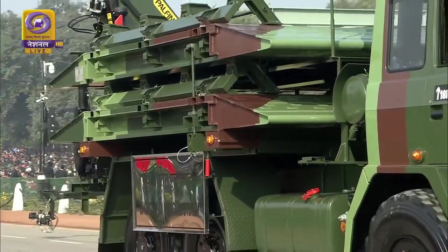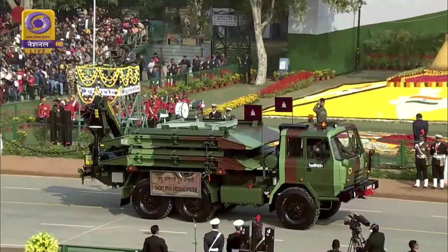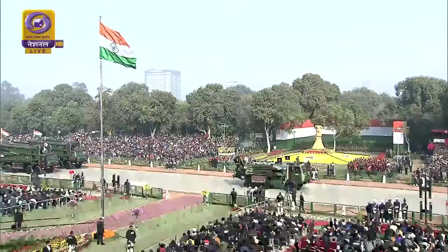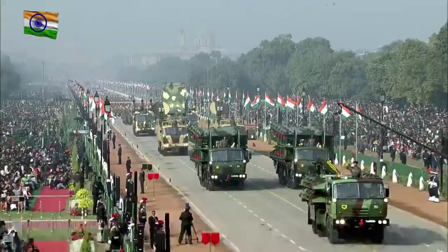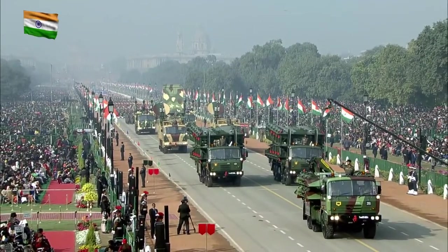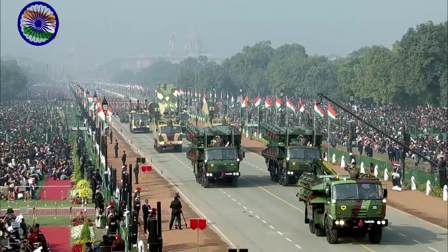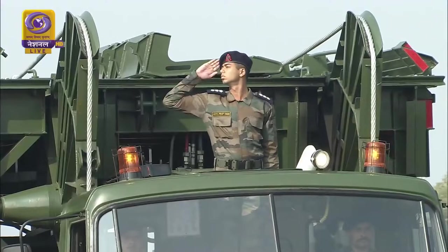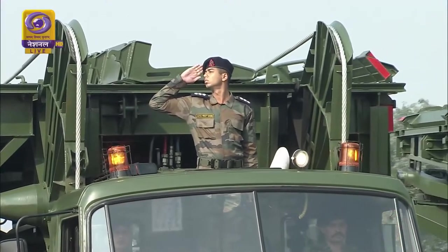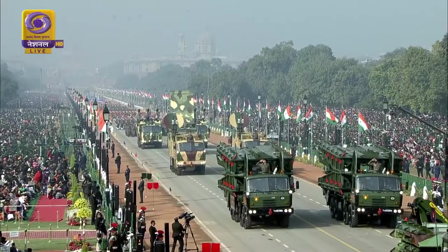The Sarvatra Bridge System. This detachment is commanded by Captain Anmol Preet Singh of 64 Assault Engineer Regiment. The 15-metre Sarvatra Bridge System is a specialised assault bridge employed by Assault and Armoured Engineer Units for bridging dry and wet gaps. The vehicle-mounted multi-span mechanically launched mobile bridge system is designed for speedy deployment and retrieval under tactical conditions.